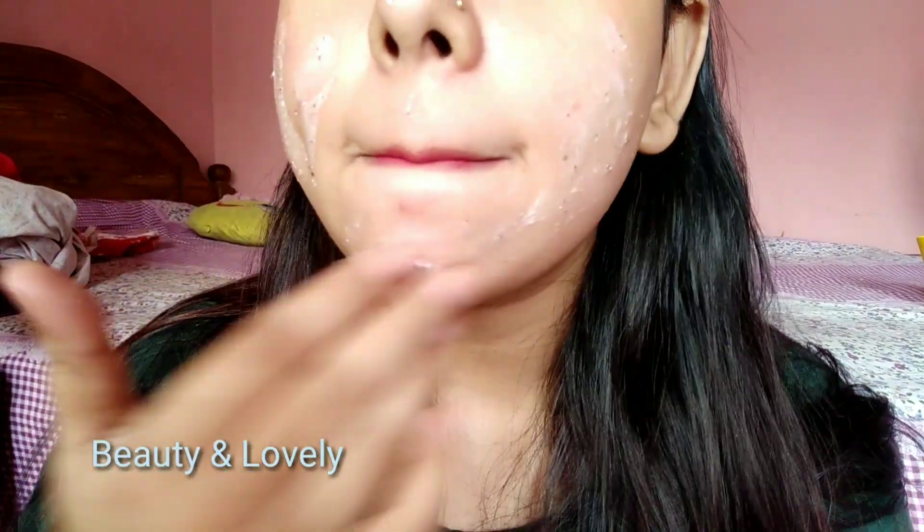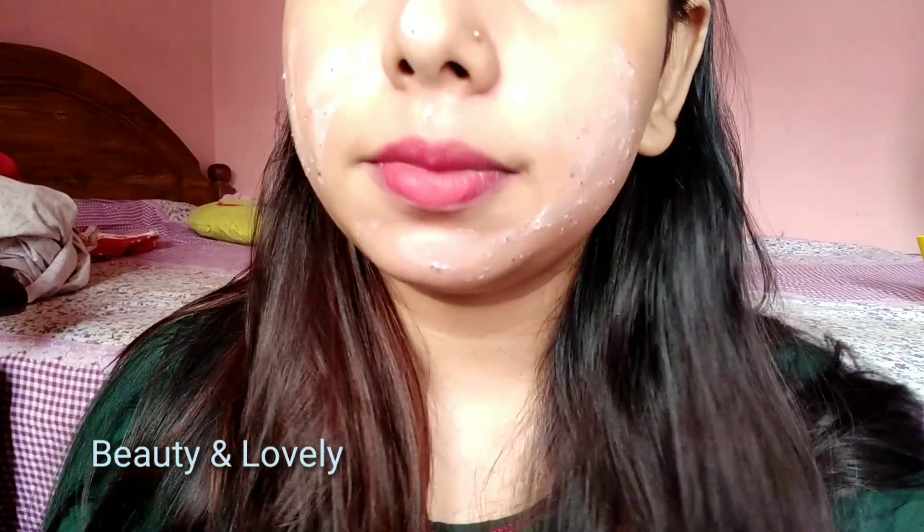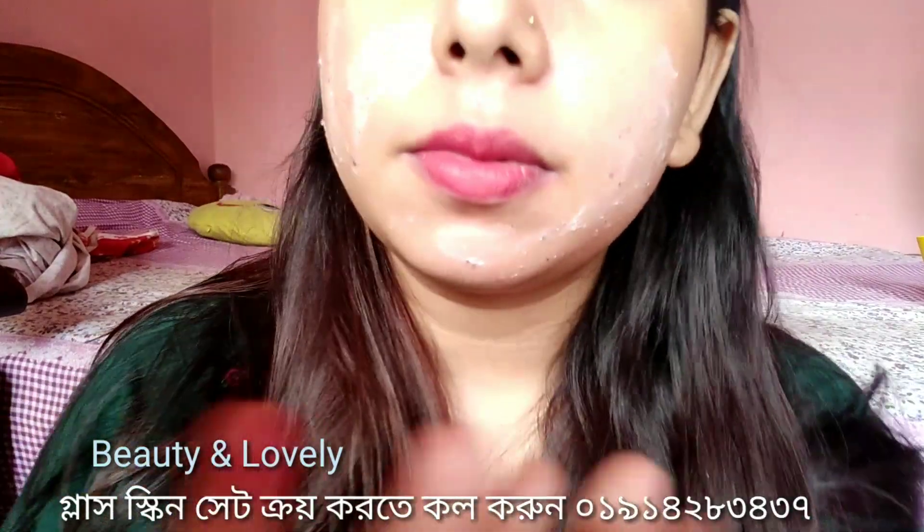I'm going to show you three things. I'm going to show you the top — I will use this scrub. It is quite mild and it is good for you. I'll mix with a spray and then use this scrub. It's good for the scrub.